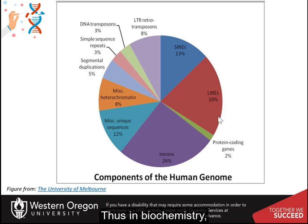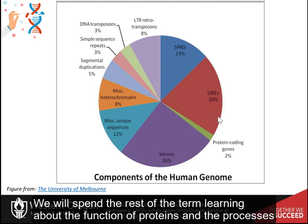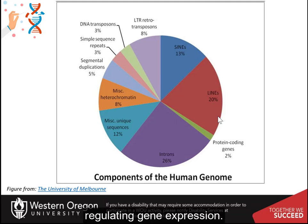Thus, in biochemistry, we have a lot to learn. This class really only brushes the surface. We will spend the rest of the term learning about the function of proteins and the processes regulating gene expression.